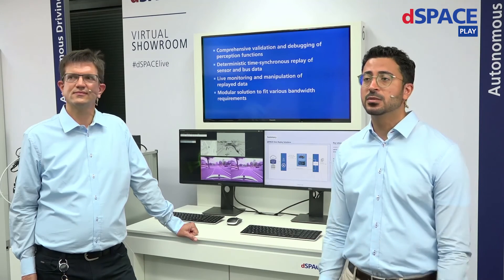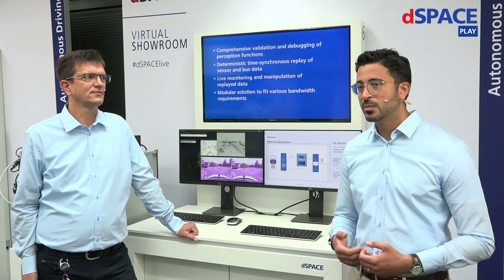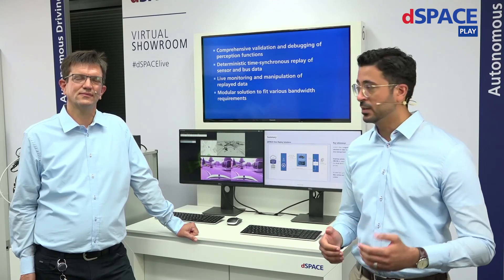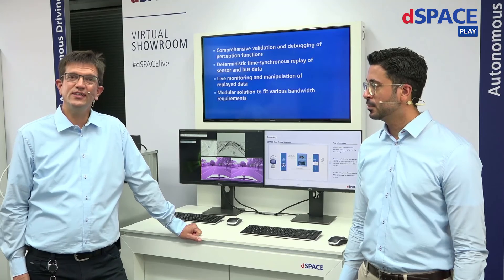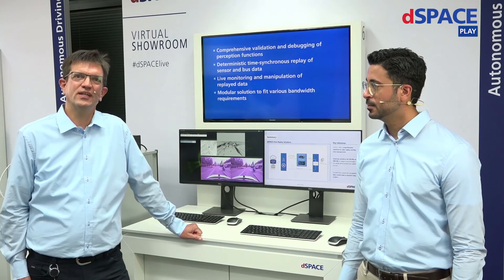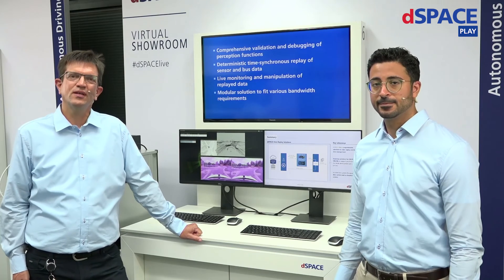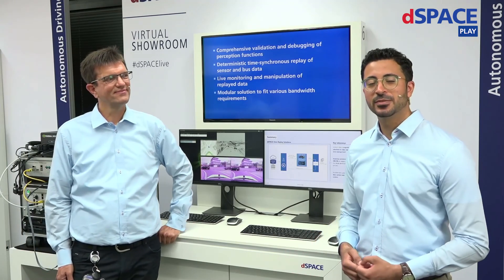Another question is about the data throughput we support: what is the maximum data throughput reached so far, and whether we see potential for increasing it? As already pointed out, it is a really scalable solution, and we can adapt to whatever data rate you need. We have already built systems for data rates up to 40 gigabits per second, and even higher data rates are not a problem due to the scalable solution. Thanks again for joining us for this video, and we hope to meet you — virtually or in person — soon.